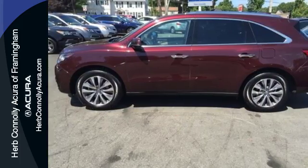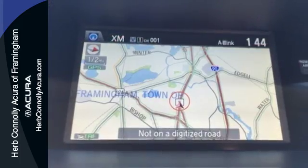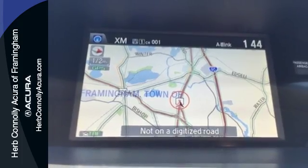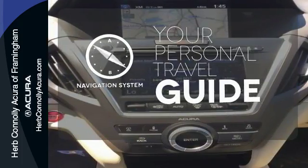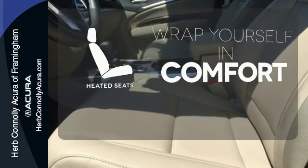This roomy crossover seats 7. It features heated front seats, leather upholstery, climate control, and a power moonroof. It comes with a navigation system to easily guide you to your destination.